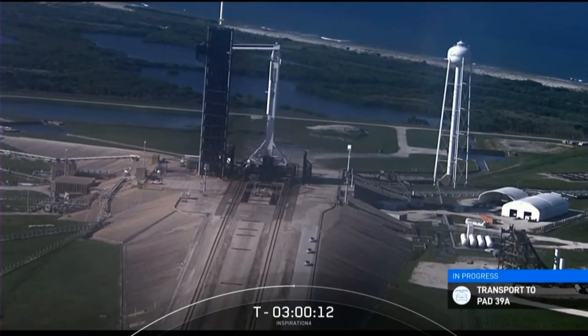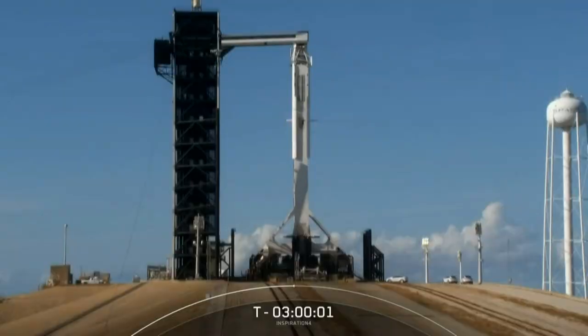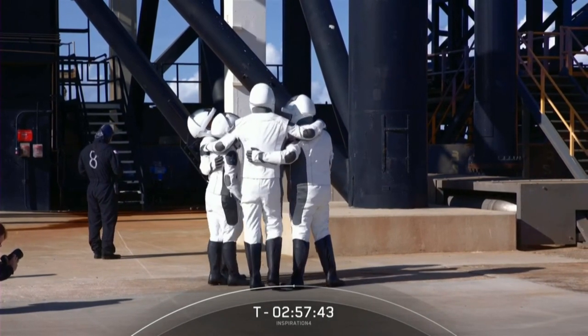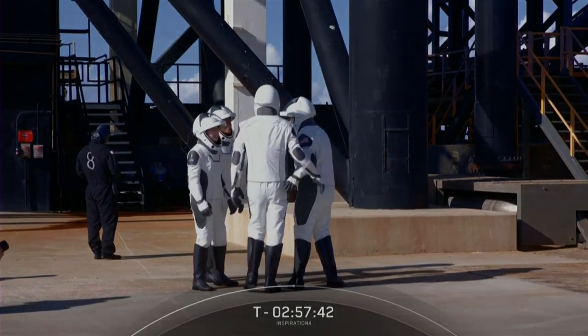This is a great drone shot of the facility and launch pad. 39A is the launch pad where NASA sent nearly two million pounds of thrust. Looks like we had a team lean back there. Talk to you guys later. Take care.